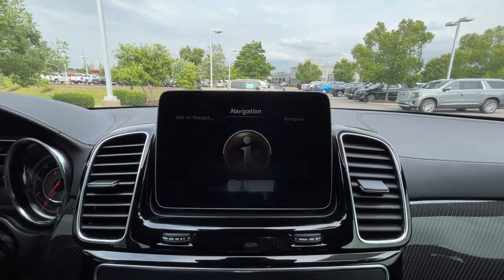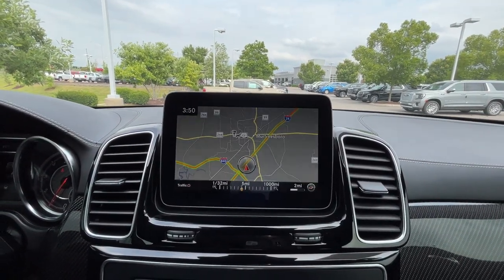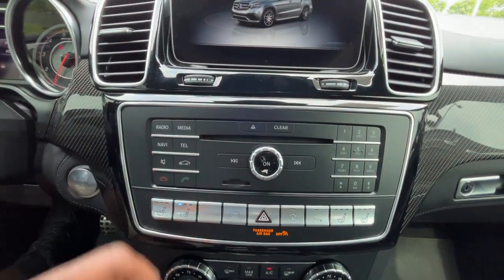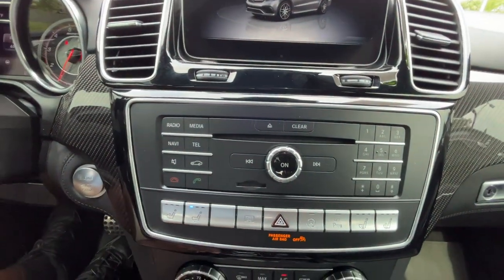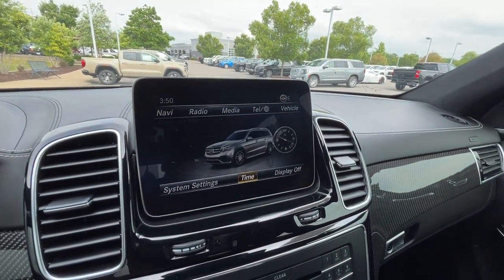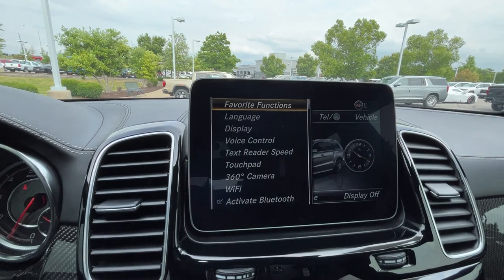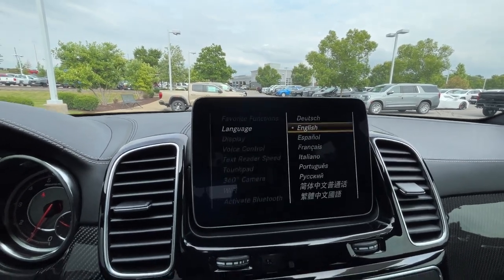Through the navigation you can go through different settings and zoom in or out. The screen doesn't actually blink like that — that's just how the camera is picking it up. Down here we have quick shortcuts: hit the car icon to bring up vehicle settings, or access media, navigation, and radio. You can also use this touchpad as a mouse, which takes some getting used to but kind of grows on you. In system settings you can change your language, the display, and reset settings as well — there are several different language options. I don't want to change that though, because I'll never be able to get back.